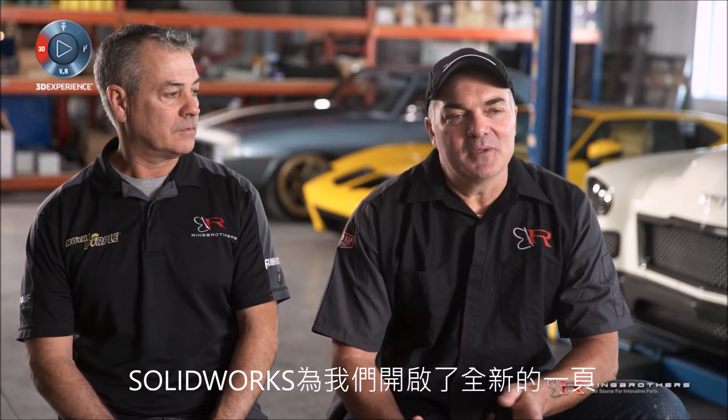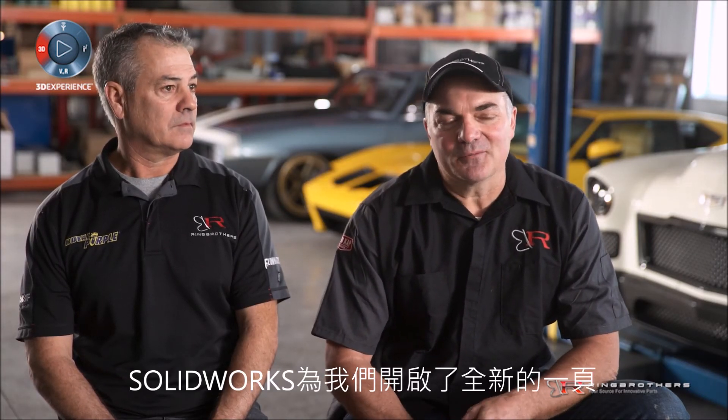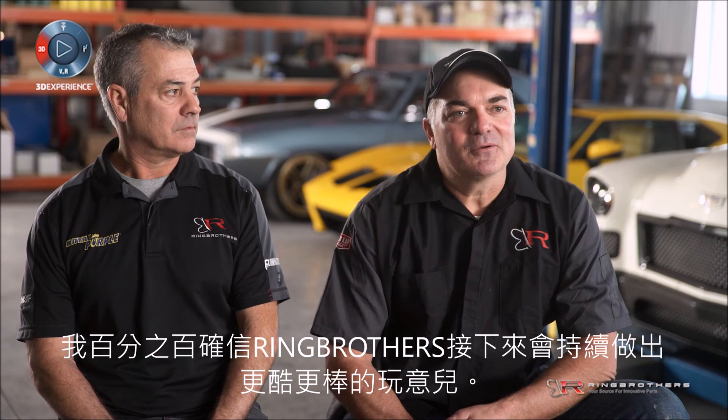A lot of the reasons we make our own parts here is because we feel that we can't find the quality and the look we're after. For us, this is a new beginning, and with the help of SOLIDWORKS, I think we're actually building a lot cooler stuff.